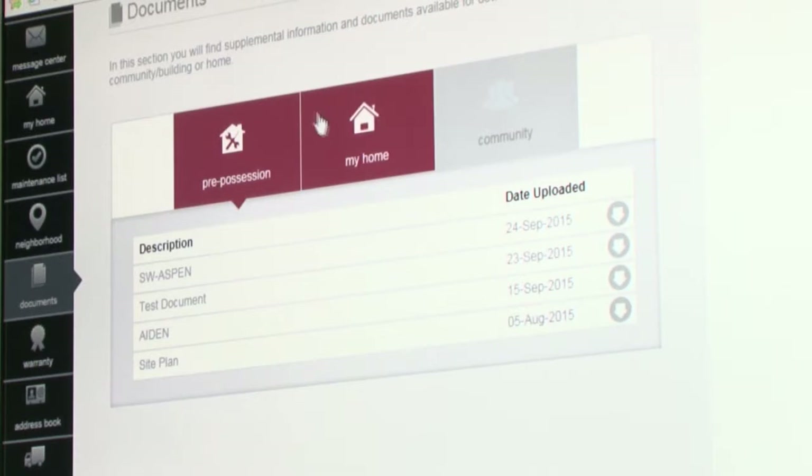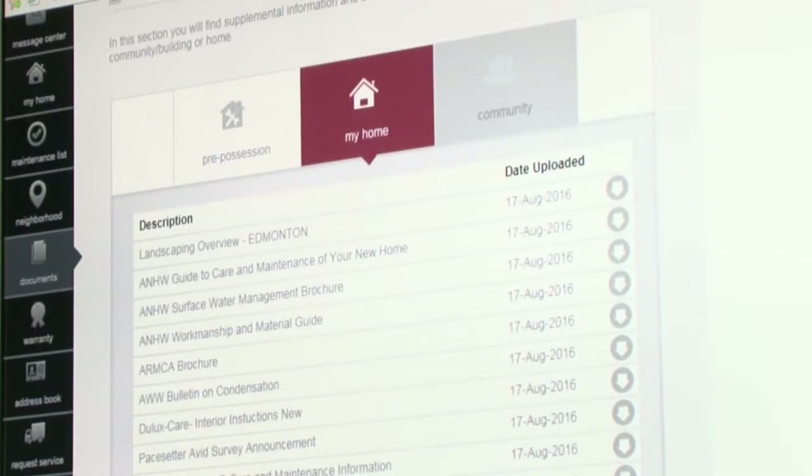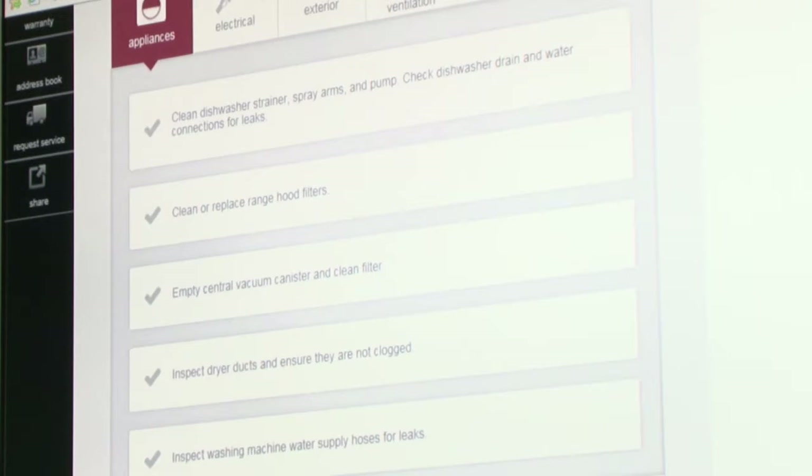Your address book contains the contact information for Pacesetter Homes, as well as Alberta New Home Warranty. This section also contains information about your appliances, manufacturers, and suppliers related to your home.